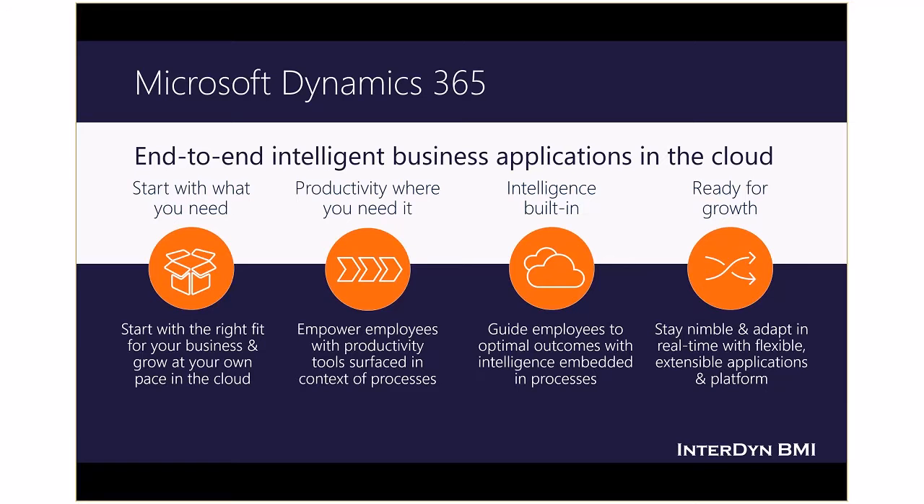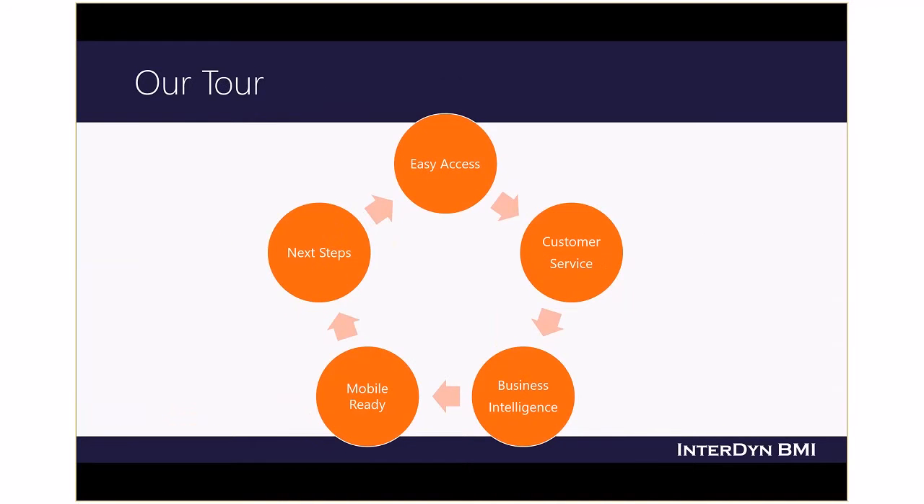Dynamics 365 gives you access to real-time information from any device when you need it, to effortlessly see how well your business is performing at that moment.